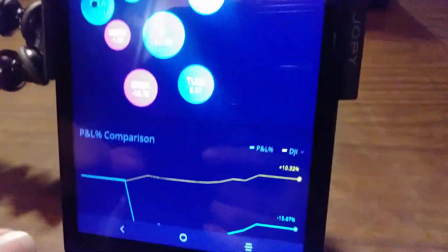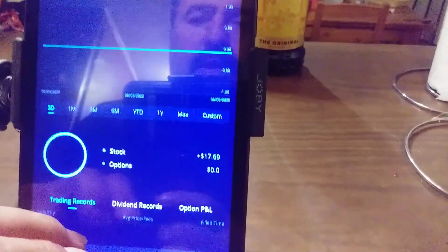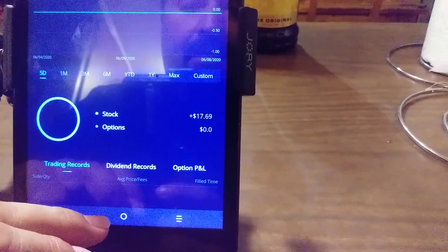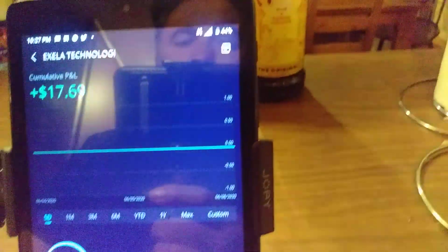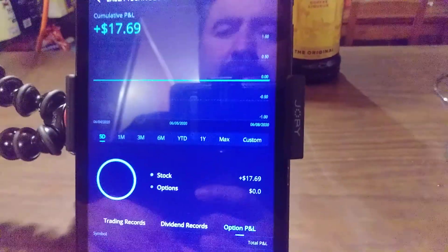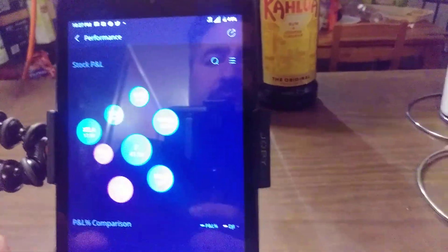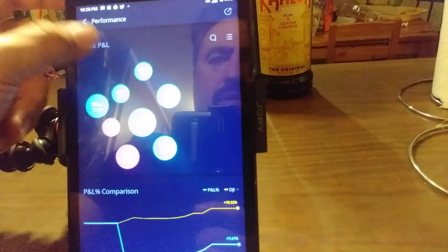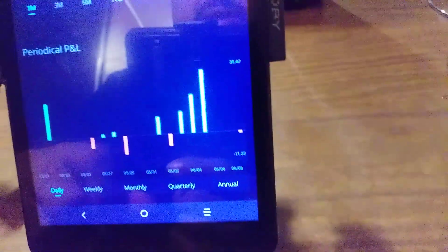I believe this was my first transaction right here - XELA. I was trying to see if I could find the exact date when I bought it and when I sold it. It's not there, but anyways. Yeah, I guess that's been my portfolio - it goes up, it goes down, up and then down.